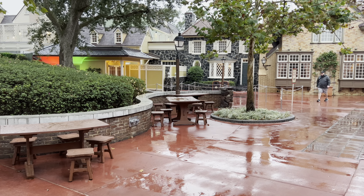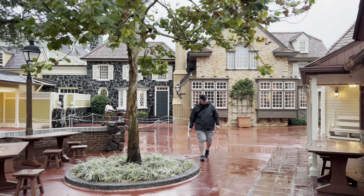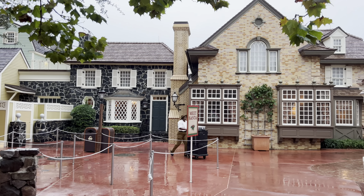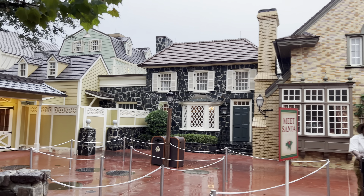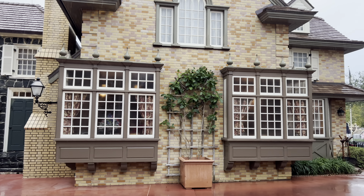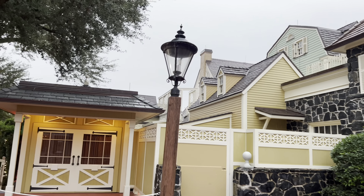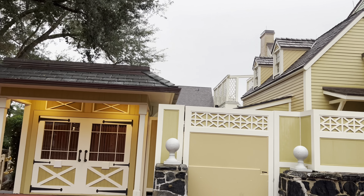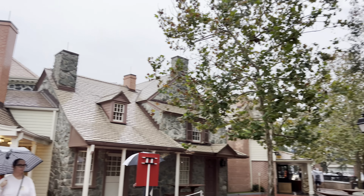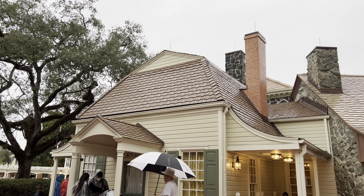If you go behind the Ye Olde Christmas Shop, they do have an area — obviously not going on right now with the weather — where you can meet Santa. I don't think I've ever been back in here honestly. Looks like they had a couple of chill spots. Here's the queue — you'd go up there underneath that pagoda if you wanted to meet Santa in Magic Kingdom, which would be pretty awesome if you're a kid.